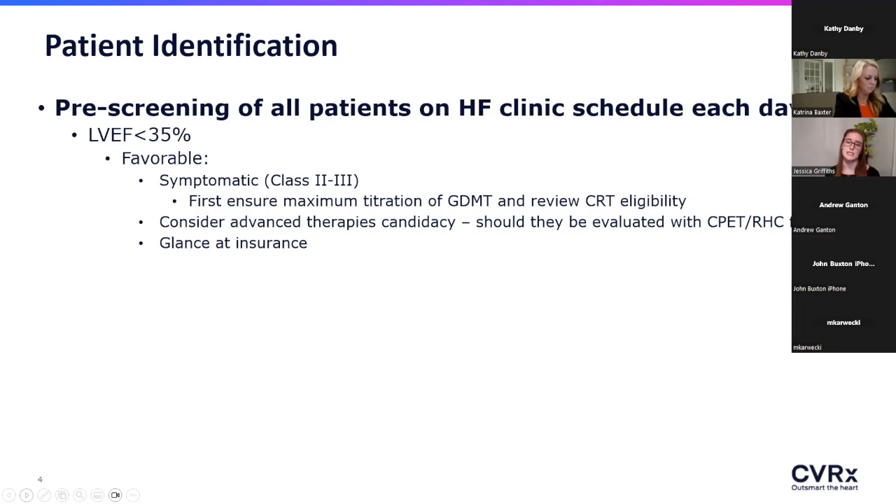I then take a step back and look at the patient overall. Our center's biggest concern when we first started was: we're looking for patients on maximal four-drug GDMT who are still symptomatic — those are the patients we're working up for advanced therapies. How does Barristim fit in? And what we learned is that it fits right there, perfectly.